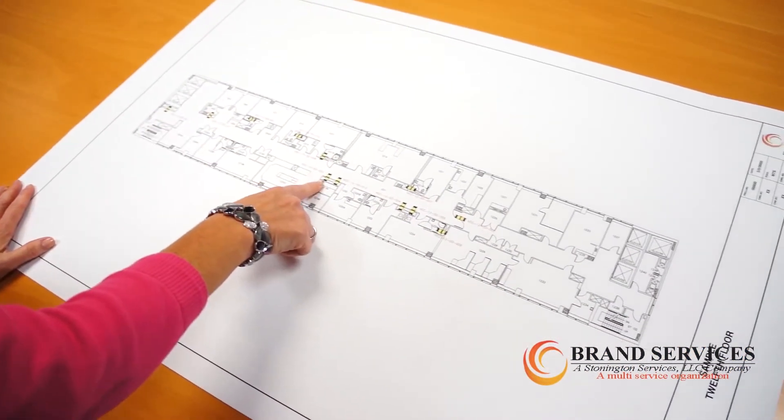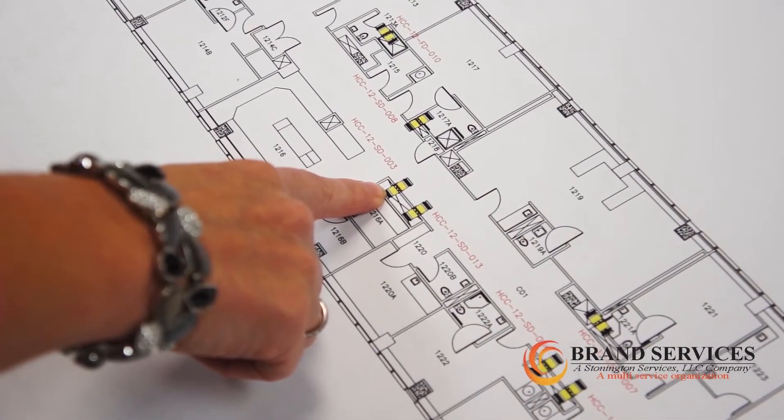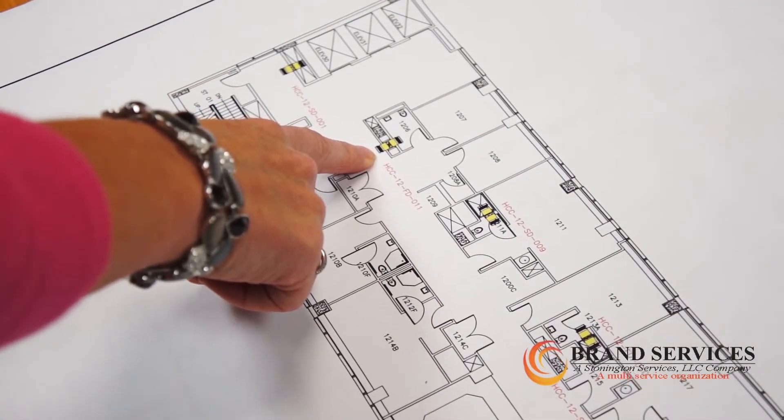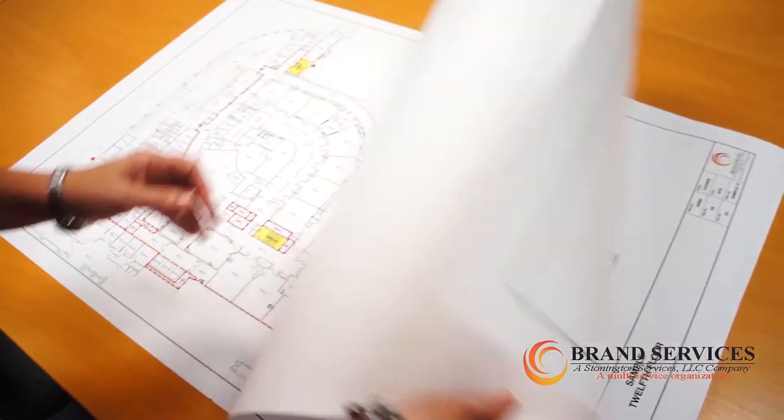This is the 12th floor of a health care facility. As you can see, the dampers are in yellow. We can color code the items based on a pass, deficiency, or pending status. On this set of prints, the yellow color means that they are due for inspection.